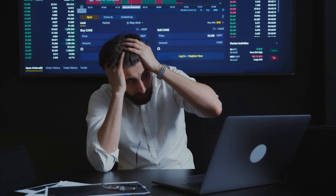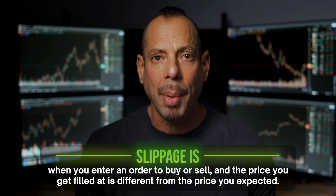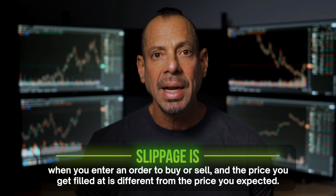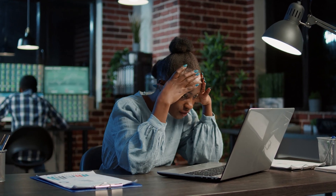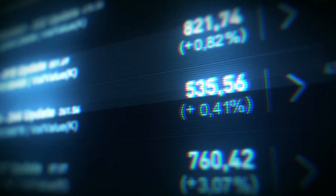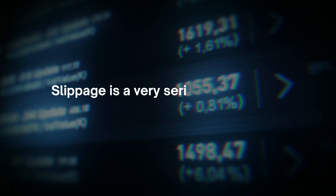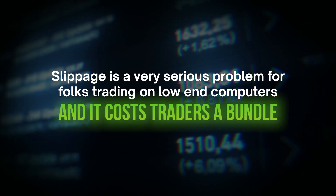Anything less than this processor and you're going to run into serious lag on your trading platform, and when you enter an order, you're going to run into something called slippage. Slippage is when you enter an order to buy or sell and the price you get filled at is different from the price you expected. This occurs from trading on a computer so slow it can't keep up with the massive levels of real-time data we take in today. Slippage is a very serious problem for folks trading on low-end computers, and it costs traders a bundle.